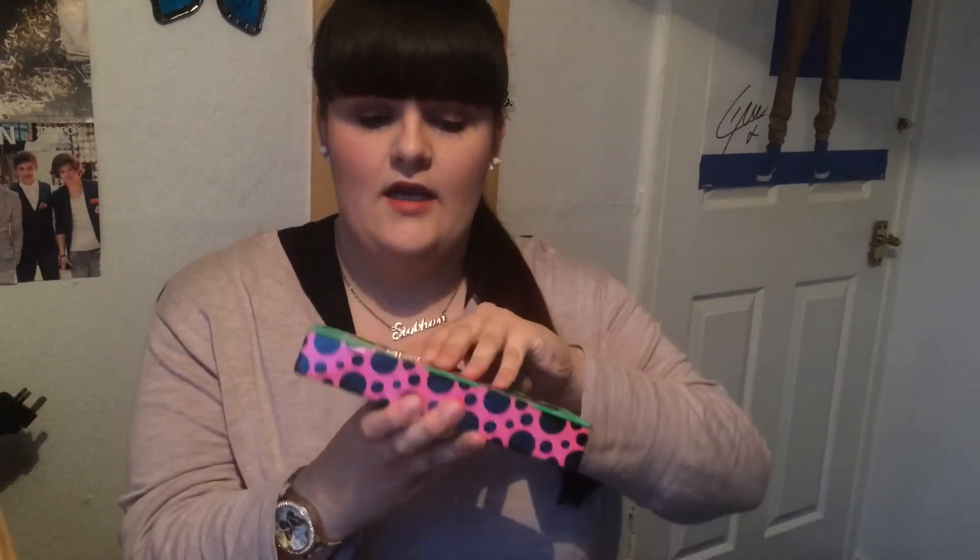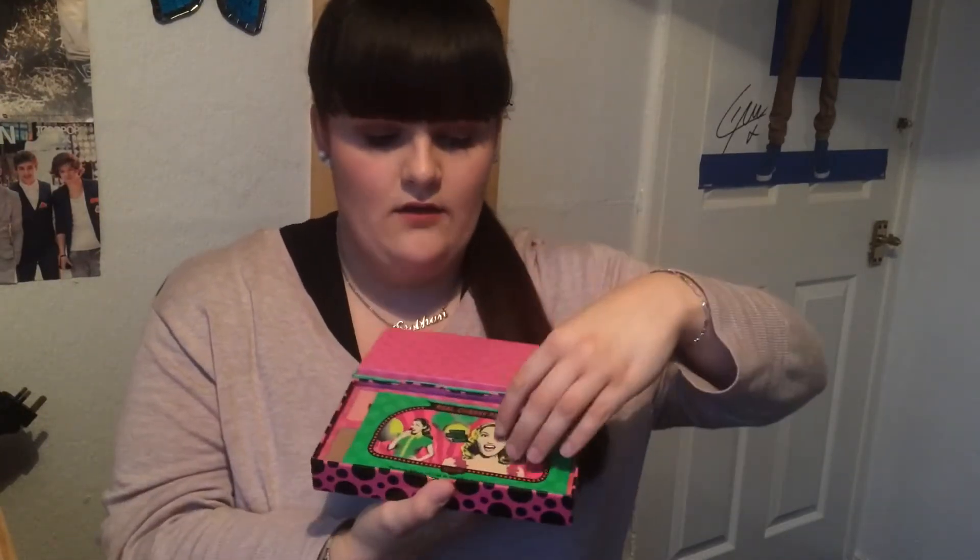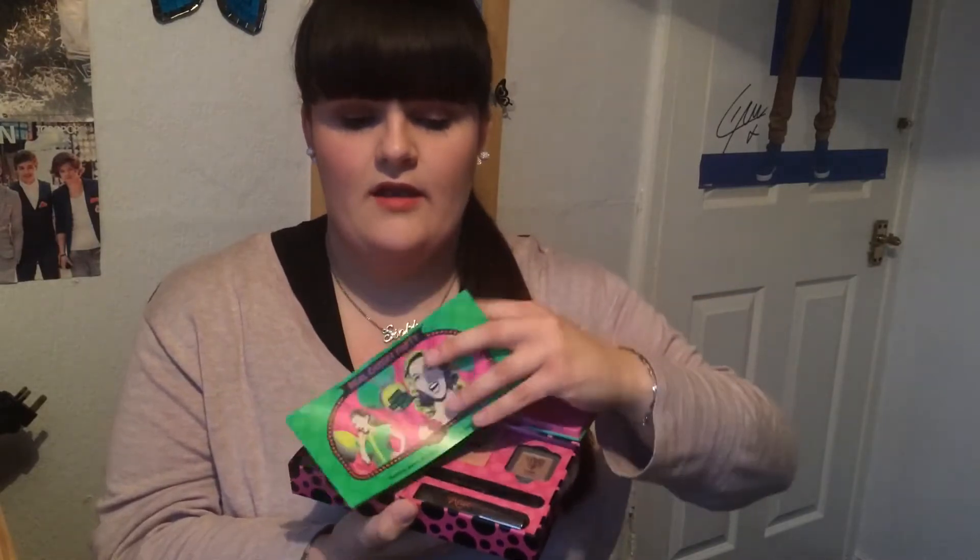The first thing I picked up was the new limited edition — I think it's limited edition anyway — the Real Cheeky Party by Benefit, and this is a blush kit. It comes in a little metal box like this, and then inside you've got a little leaflet showing you all the different looks that you can do.